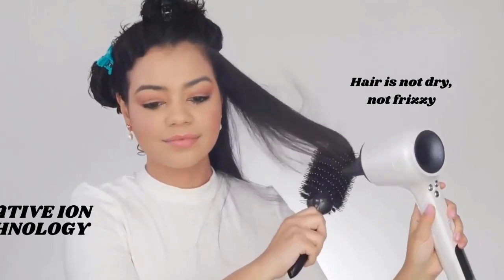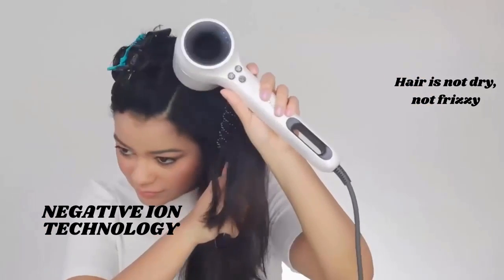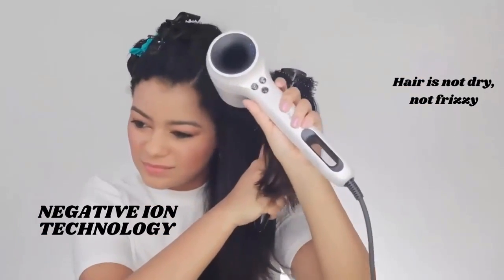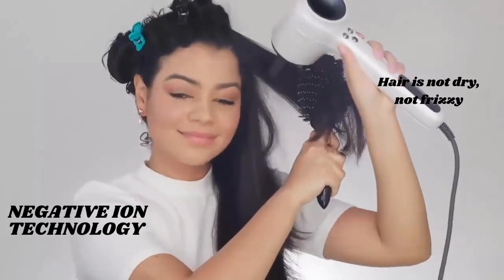Next up we have the remarkable negative ion technology. The Chignon Hair Dryer emits a stream of negative ions that neutralize the positive ions in your hair, effectively reducing frizz and static.